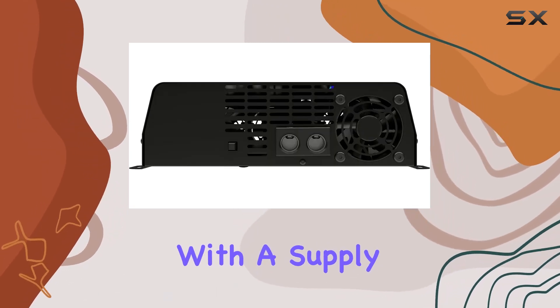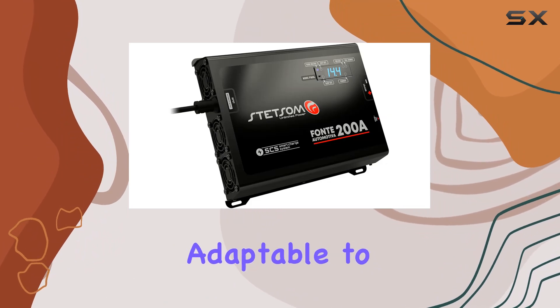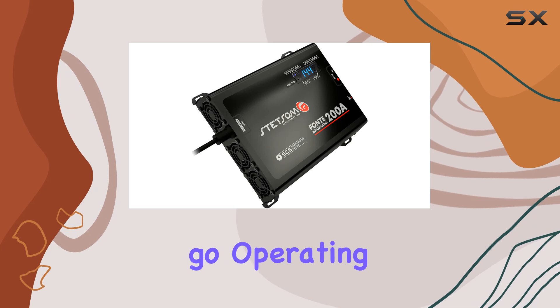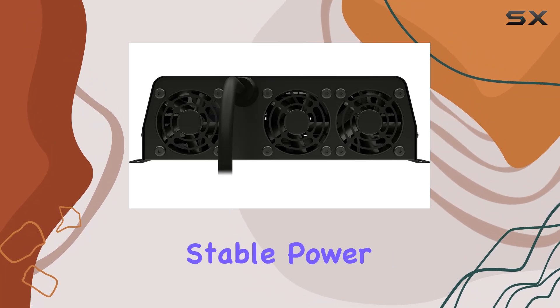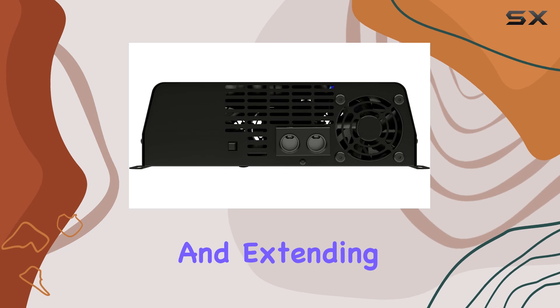With a supply voltage range of 127Vac to 200Vac, it's adaptable to various power sources, ensuring consistent performance wherever you go. Operating at a DC voltage range of 12.6V to 14.4V, it provides stable power delivery to your equipment, preventing premature battery wear and extending battery life.